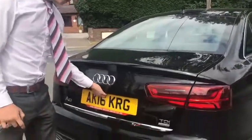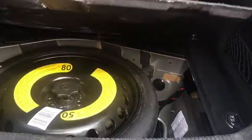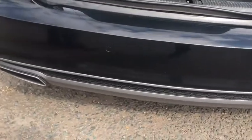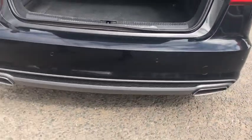Moving on to the boot, as you can see there is a lot of room space in there, and if you open it up you've got your spare wheel underneath. Down here it also has rear parking sensors and twin exhausts which make the car look very stylish.